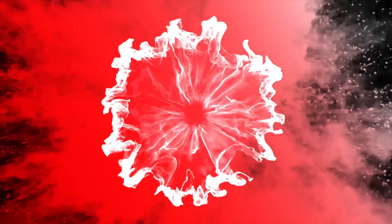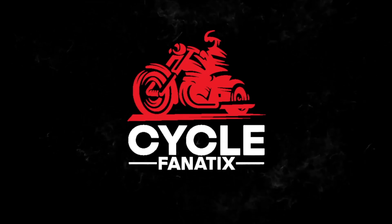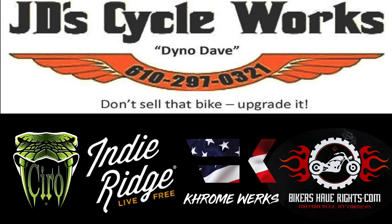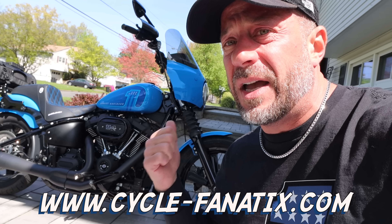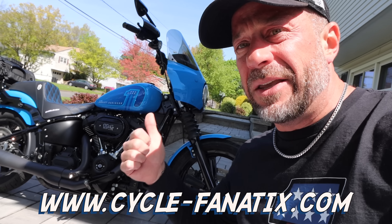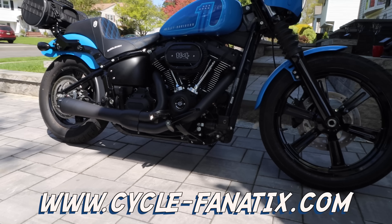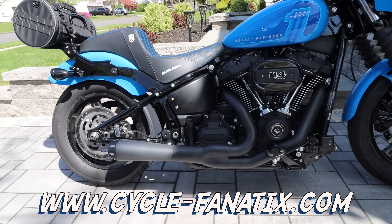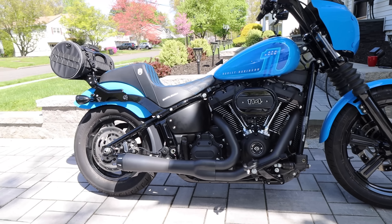Yep, that's right. It happened again. Before we get into this video, make sure you head on over to www.cycle-fanatics.com. Get yourself entered to win our new giveaway bike, Blue Bayou Street Bob, 114-2022, S&S 475 in it. Head on over to the website, get yourself entered to win, because once they fill up, that's it. The giveaway will be closed. There is a limited amount of entries.